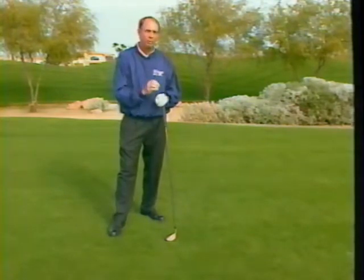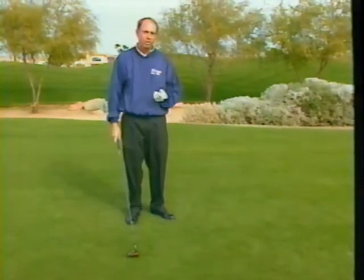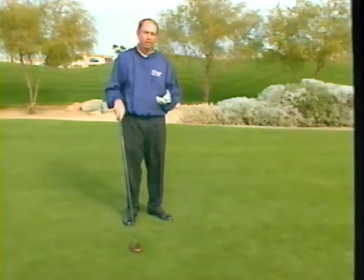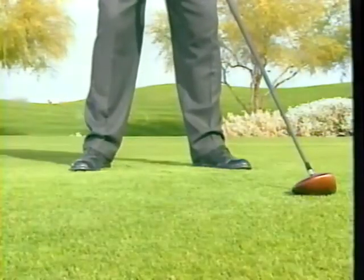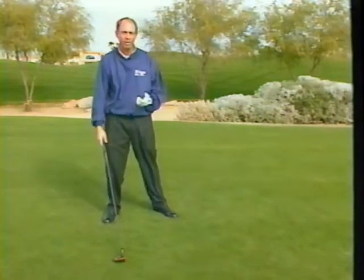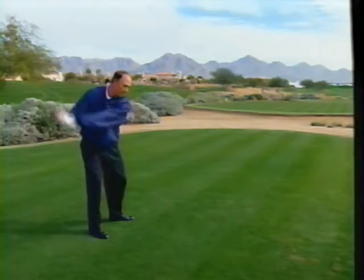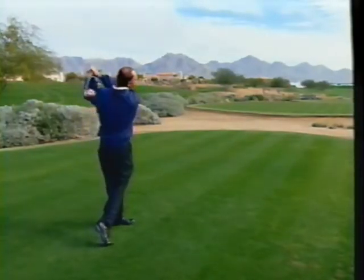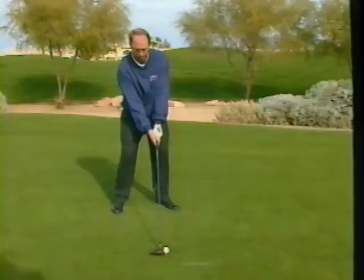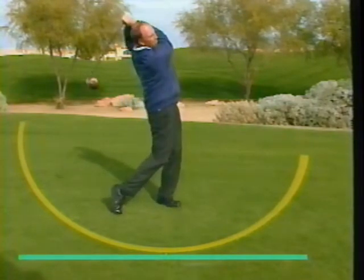Ball position is of the utmost importance. Most tour pros get into real problems when their ball position gets out of whack. If the ball gets too far forward, you have to move forward to get to it. Too far back, and you're too steep. You need to find the flat spot in your swing — I'm just trying to turn the club away and turn it through, staying steady. Without swaying off the ball, just put the ball at the point where the swing is flat. If you can make two turns without moving off the ball and find the flat spot, that's where the ball goes. Try that and I guarantee you'll improve your swing and your scores.